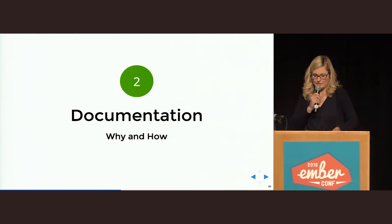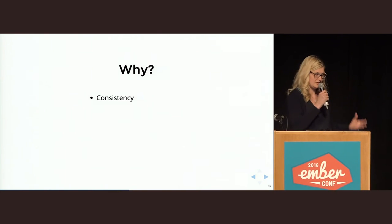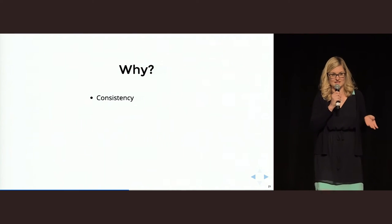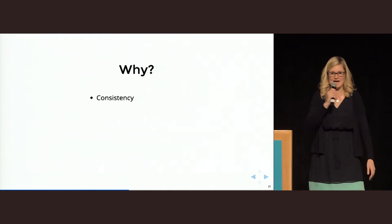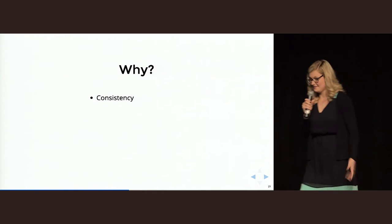Why should you care about documentation at all? The first thing is consistency. Once users know what a specific UI element does in your application, they expect the same UI element to do the exact same thing over and over again. If the UI element doesn't do that, the user gets frustrated — and that's bad.